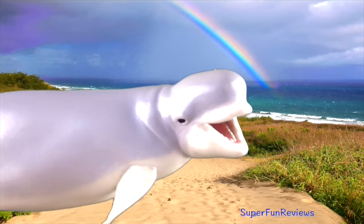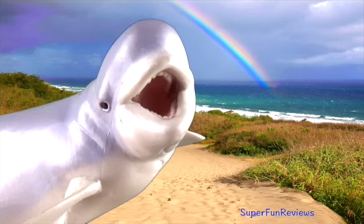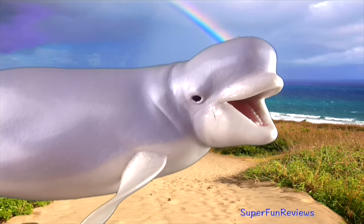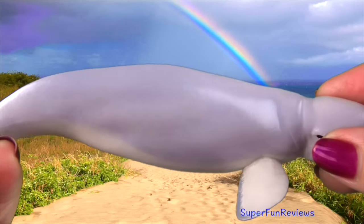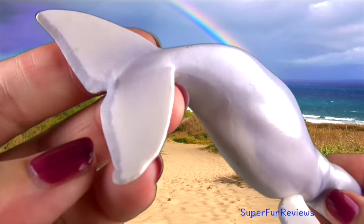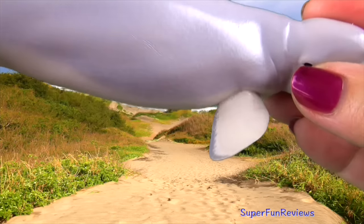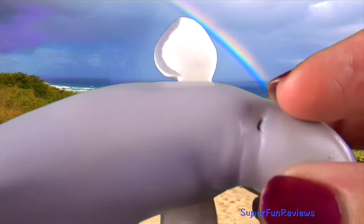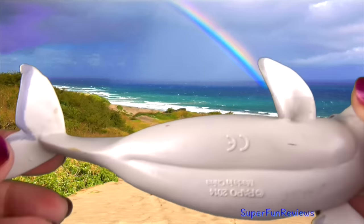Beluga whales are the smallest whale. They live in the coastal waters of the Arctic Ocean and sub-arctic regions. When ice starts to form, the belugas migrate south towards warmer water. They are easily recognised by their white skin and rounded forehead, as they have no dorsal fin. Beluga feed on fish, crustaceans and worms.